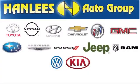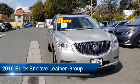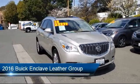Hanlees Hilltop Buick GMC is a family-owned business, serving the Bay Area, Sacramento, and Napa Valleys for close to 30 years.